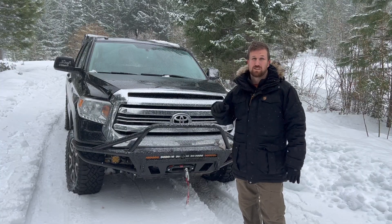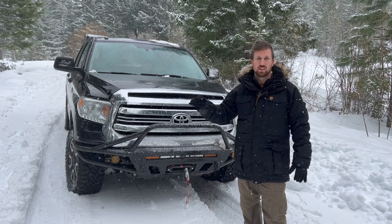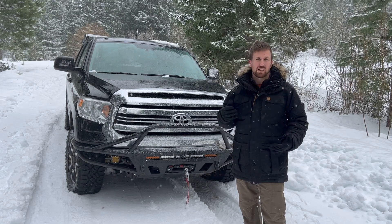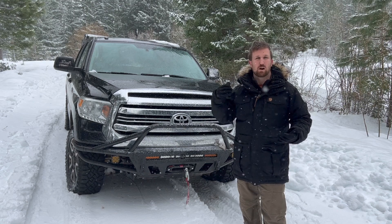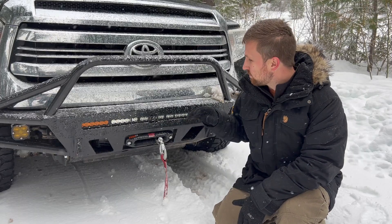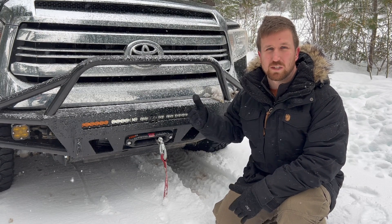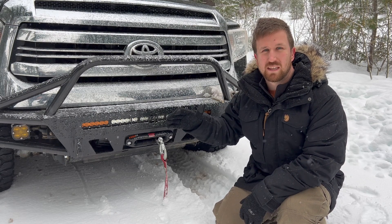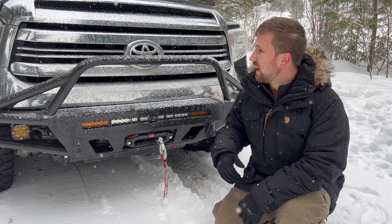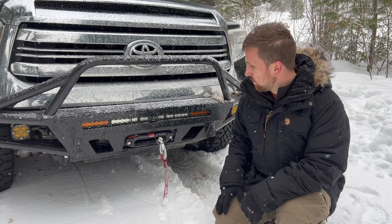Number ten on our list is a winch. We snow-wheeled for probably four or five years before we got one. It's not necessarily an item you absolutely have to have, but it really changes your risk tolerance for how deep into the snow you go and whether you can go snow-wheeling without a buddy. The biggest consideration when shopping for a winch is load capacity — figure out the heaviest your vehicle is going to be and multiply that by 1.5 to find the minimum winch size. This truck is around 7,000 pounds fully loaded, so that math dictated we went with a 12,000-pound winch.